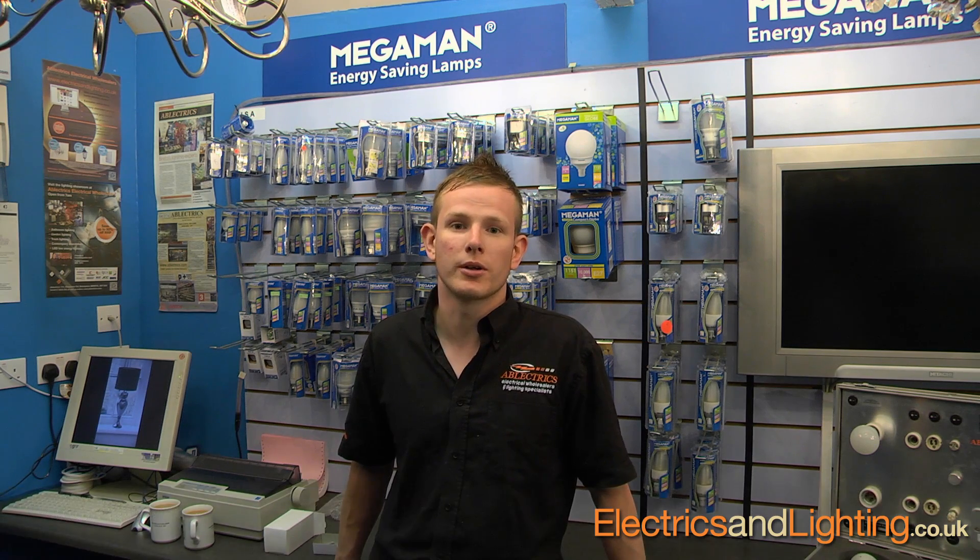Hi, my name is Fraser. I'm from electricsandlighting.co.uk. We are going to put a short video together to try and explain to you guys about LED low energy lighting and why you should be looking to invest in it, what it does for you and why it's so good. We put our first video together about nine months ago and it did really well on YouTube. We got a lot of emails back and feedback from you guys telling us it was definitely worthwhile.